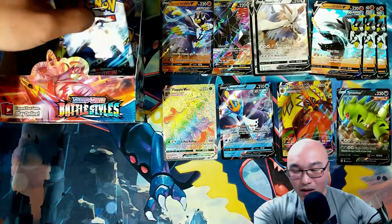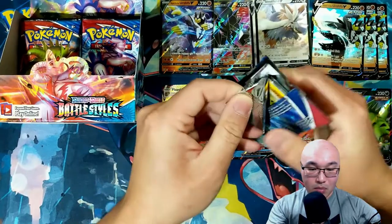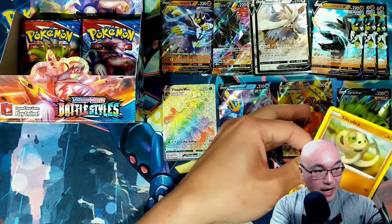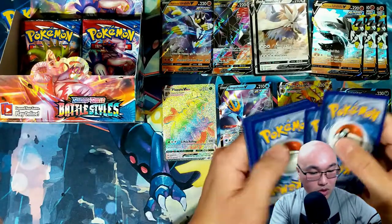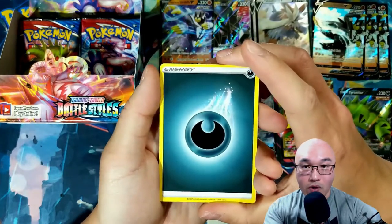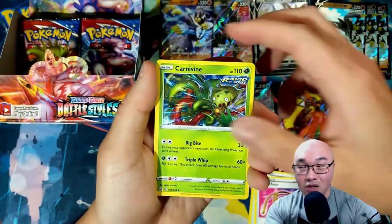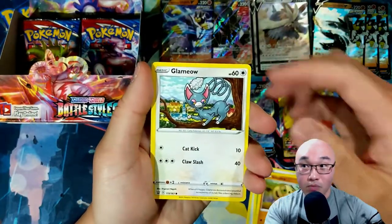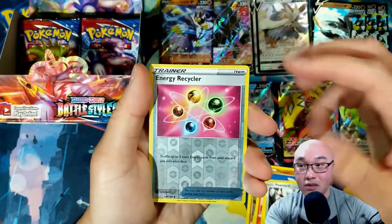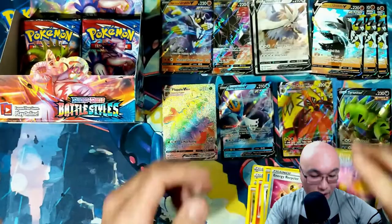I'll take it — I think I only have two Octilleries right now, but having more is always good. I don't know if I would ever run four Octillery in a deck, mainly because the ability only works once no matter how many Octilleries you have on the bench. Unlike Houndoom — with Houndoom you can use as many of its ability as you have Houndooms out — but with Octillery you can only use it once. We got a reverse holo Energy Recycler and a Galarian Slowbro.